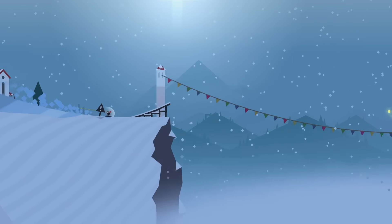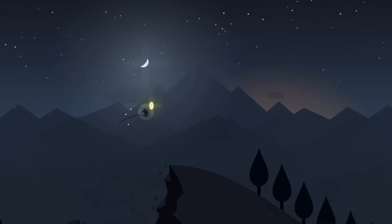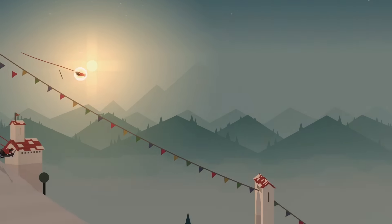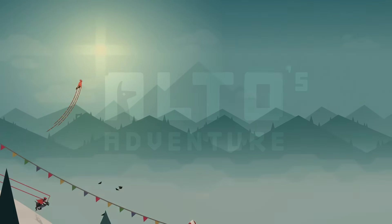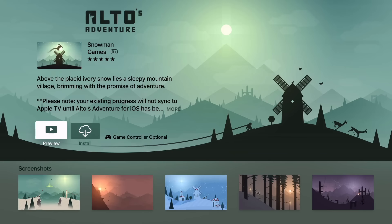But as you can see here, the folks over at Snowman, the creators of Alto's Adventure, have gone ahead and provided a preview video already. And that's super important when you consider a paid title like Alto's Adventure — customers like to be able to see what they're getting, and preview videos allow them to do just that.